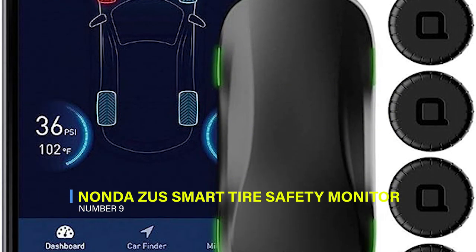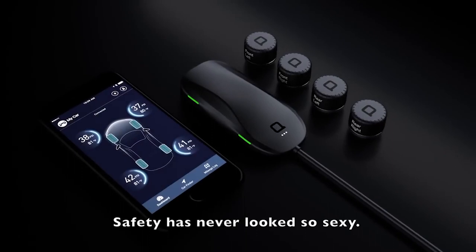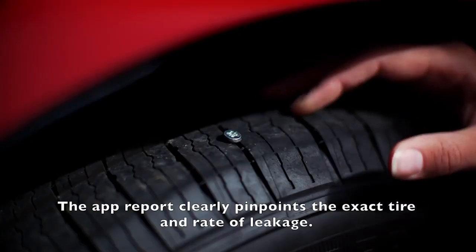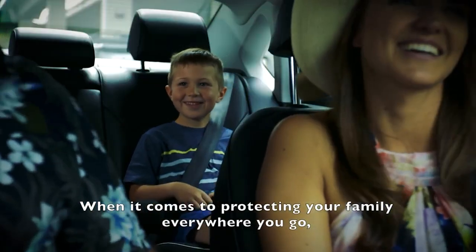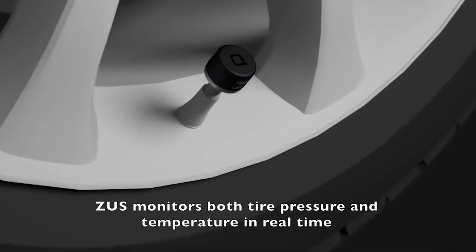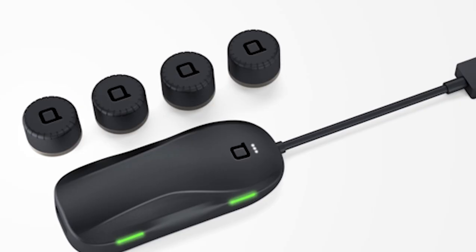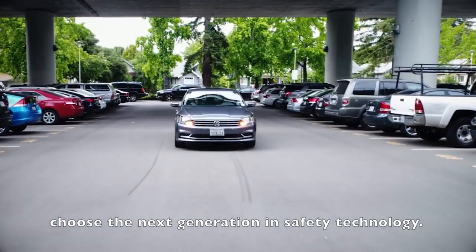9. Nanda Zeus Smart Tire Safety Monitor. The Zeus Tire Pressure Monitoring System ensures driving safety with real-time tire pressure and temperature alerts, preventing dangerous blowouts. It features the first-ever slow leak detection, accurately identifying any slow leaks through the Zeus app. Installing the system is effortless, taking only 10 minutes in three easy steps, making it ideal for use on rental cars during trips. The upgraded four external cap sensors offer durability and robustness, preventing oxidation from salt exposure. By keeping tires properly inflated, users can save up to 11 cents per gallon, making it cost-effective.